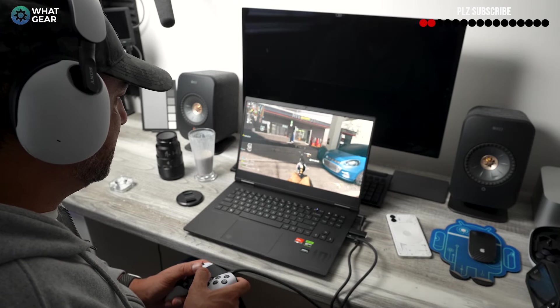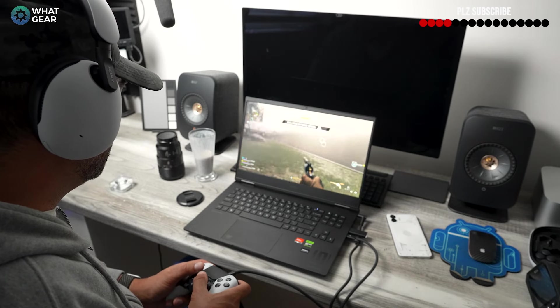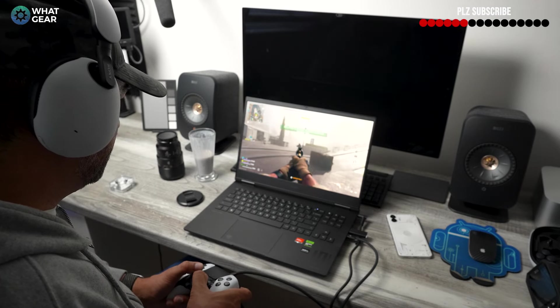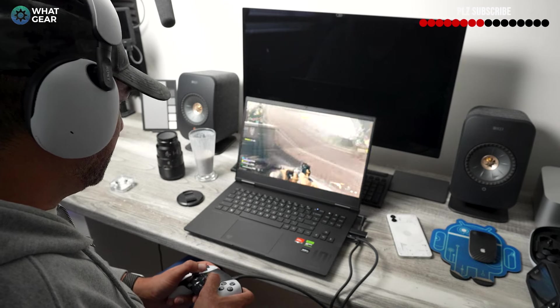If you want to check out my unboxing video and first impressions for a closer look at all the fine details on this laptop — including some things I didn't mention in this video — that thumbnail is on the screen right now. Go check that out. If you got any value out of this, leave a thumbs up and subscribe — I would really appreciate it. And if you've just done that, I'll see you in the next one. Don't be late.